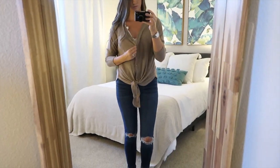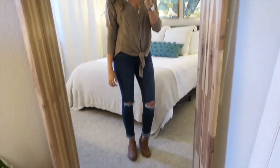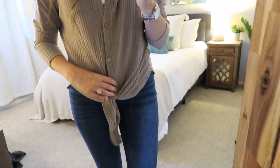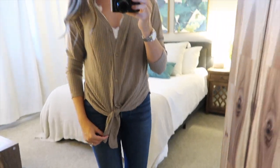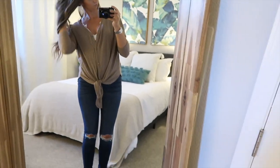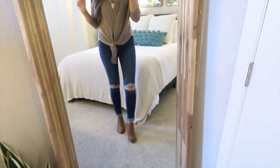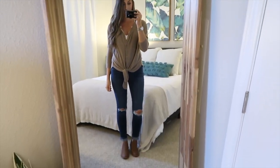This khaki sweater is honestly one of the best sweaters I've got from Amazon. I really like the little tie detail at the bottom. This sweater is honestly super, super soft. For the price, it is such a good deal and pretty decent quality. So I'm definitely going to end up keeping this sweater.